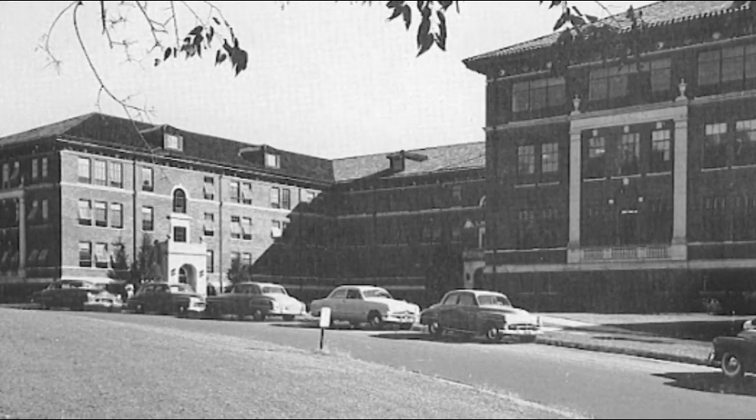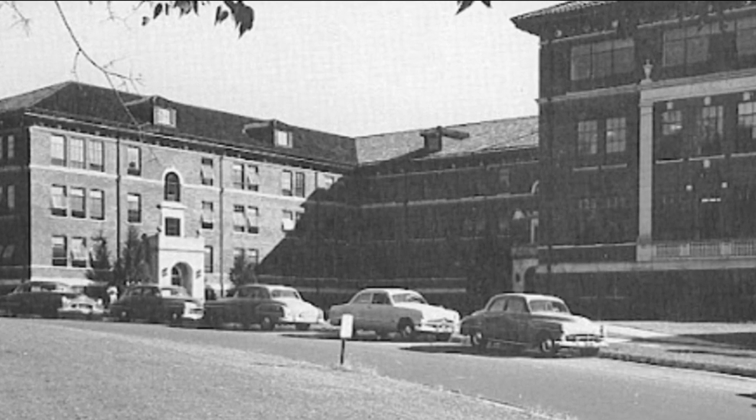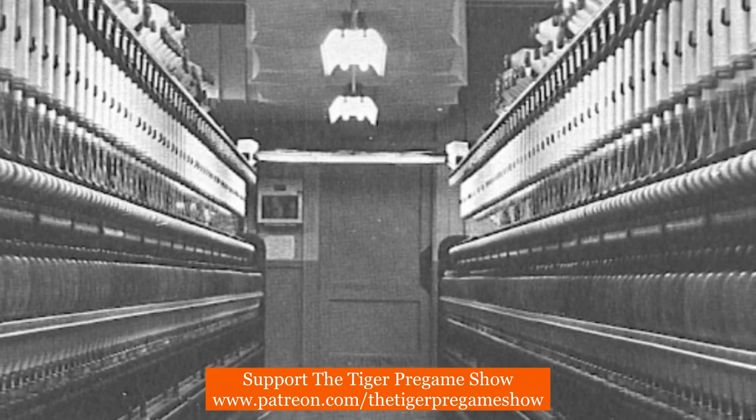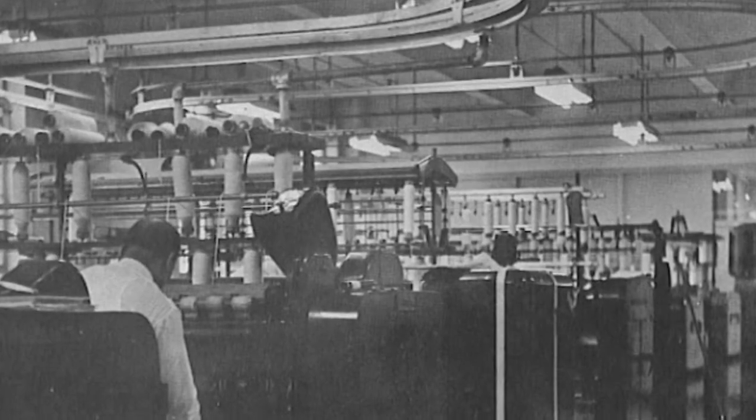Serene Hall was built to replace Godfrey Hall as the textile building. It was one of eight buildings built between 1936 and 1938, and it was designed by Rudolph E. Lee in an Italian Renaissance revival style.